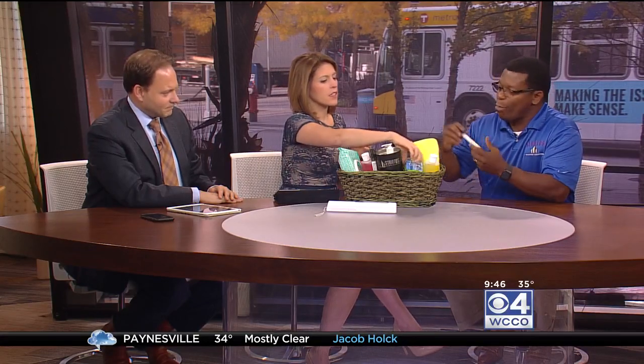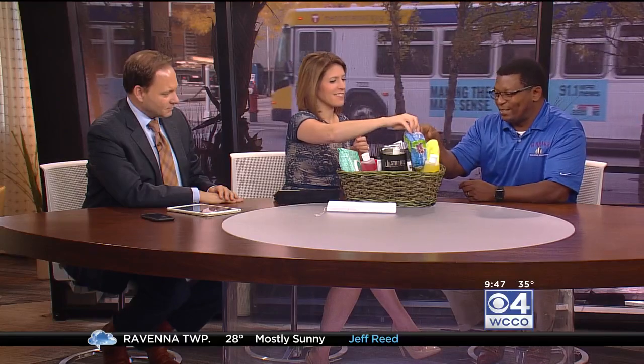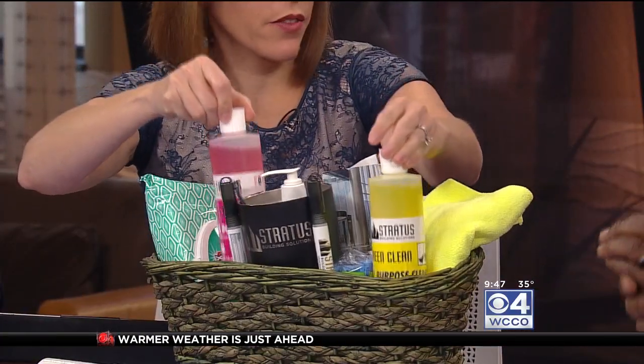This thing is just a germ magnet — every break room has one. It's a sponge, but we recommend that you change it out once every other week.